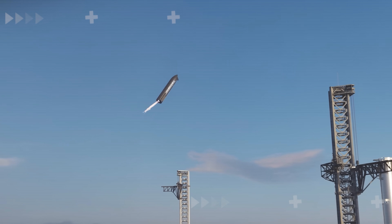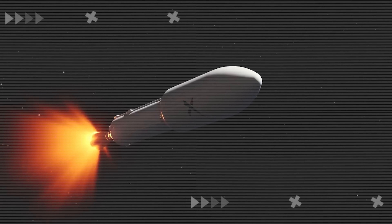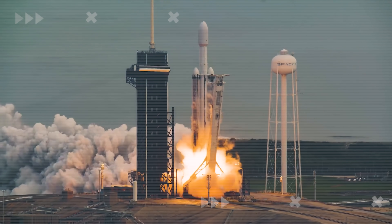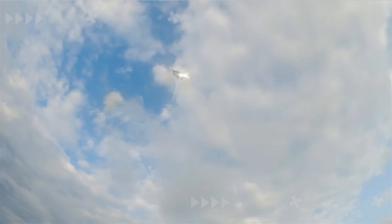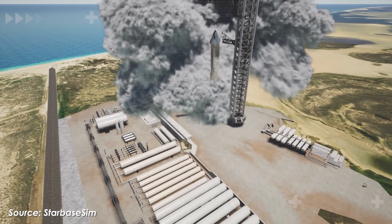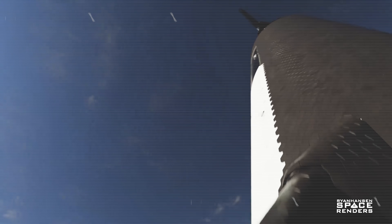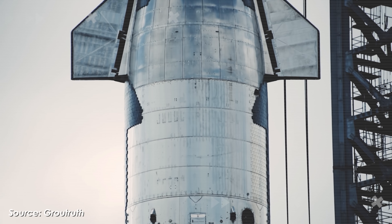Landing a giant spacecraft is one of the craziest challenges SpaceX is taking on. Throughout the history of rocketry, no one, until SpaceX, had ever mastered the art of landing an orbital-class rocket. They pulled it off with Falcon 9, even with the mighty Falcon Heavy, and made it look like a piece of cake. But landing Starship? That's a whole different story. Its sheer size, power, and legless design make full reusability an order of magnitude more difficult. Yet somehow, SpaceX believes they've found a way to make landing this monster easier than ever. Let's find out in today's episode of Alpha Tech.